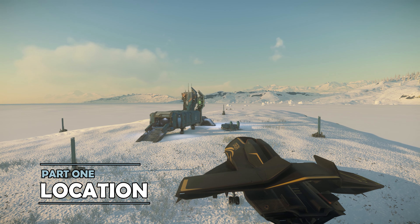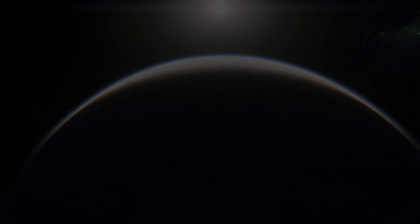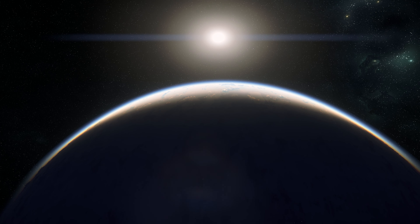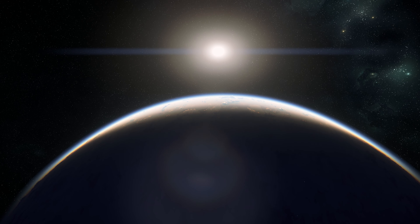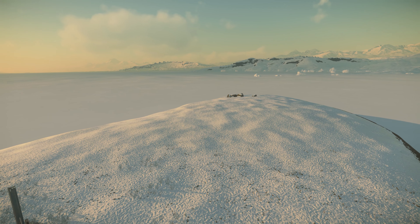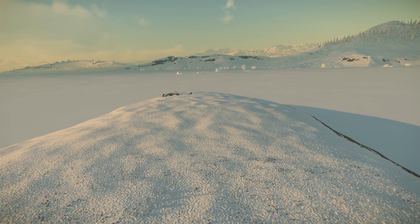You'll find the Nuixit Emergency Shelter on Microtech in the Stanton system. It's really easy to find, having a quantum jump point for you to travel directly there. Although it's on the cold side, Microtech does have a breathable atmosphere, so with warm enough clothing, you can wear a fancy outfit.